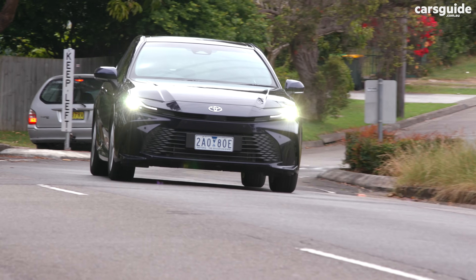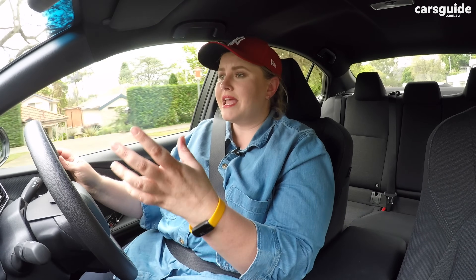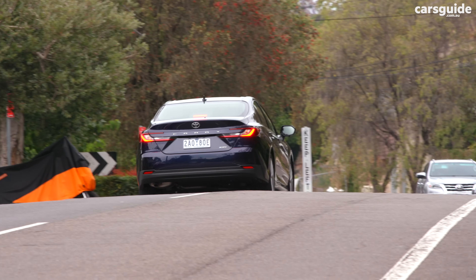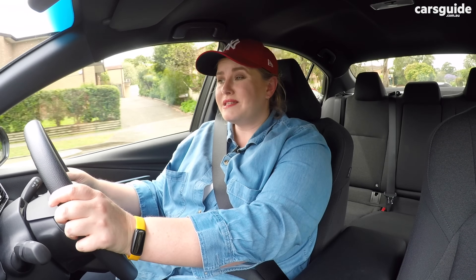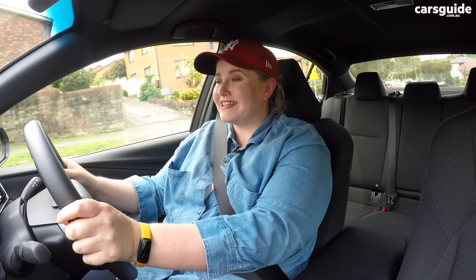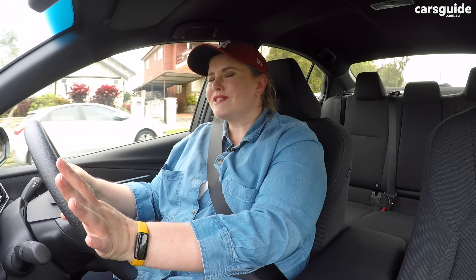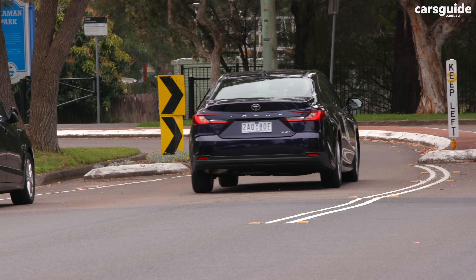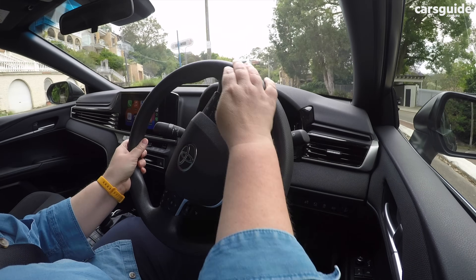Toyota really gets the hybrid thing right — the way it flips between the electric motor and the engine components is just seamless. You don't even notice it's happening, and that makes it very smooth to drive. Power delivery is very prompt and responsive, making this feel rather zippy for a mid-sized sedan, which makes it very friendly in the city as well. Steering is direct and nimble enough — not sporty in cornering, but well-tuned. You're not thrown around when cornering, and you'll feel very happy on a winding road.